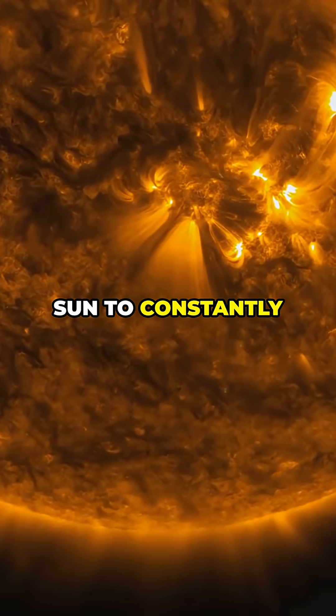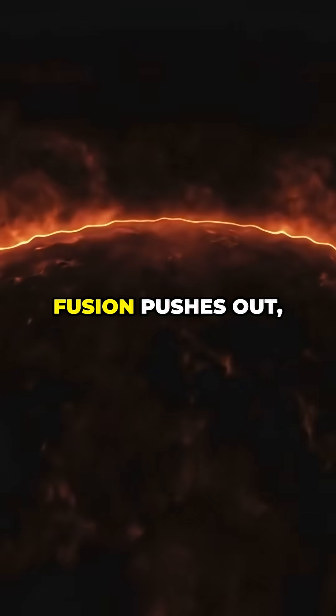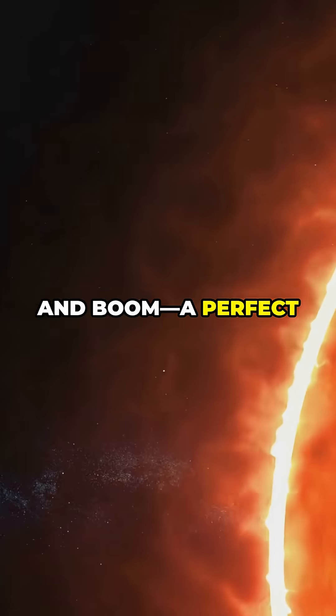But it also causes the sun to constantly battle gravity. Gravity tries to crush the sun, fusion pushes out, and boom — a perfect cosmic balance.